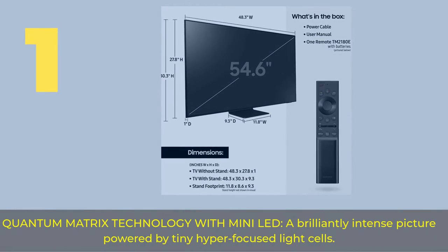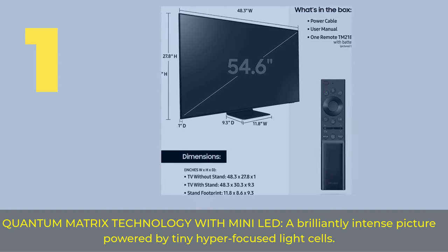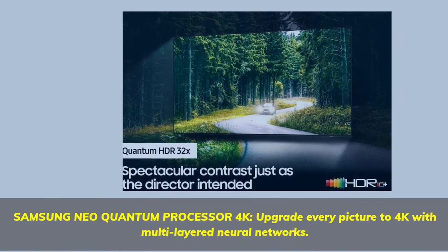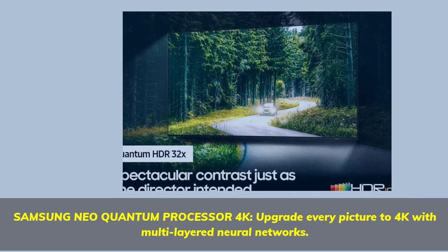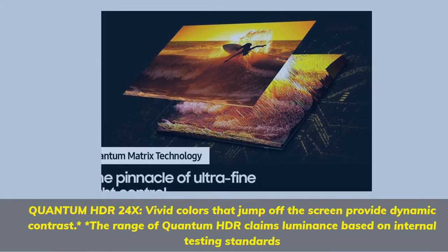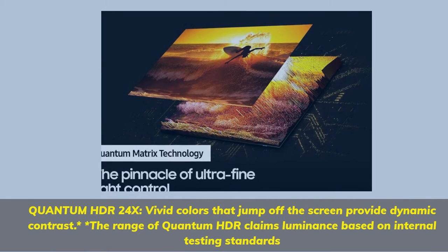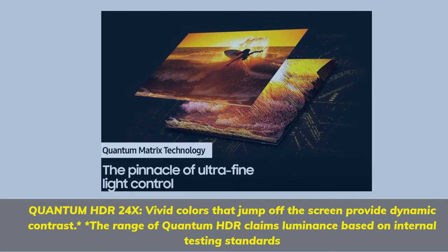Number 1. Quantum Matrix Technology with Mini-LED, a brilliantly intense picture powered by tiny hyper-focused light cells. Samsung Neo Quantum Processor 4K — upgrade every picture to 4K with multi-layered neural networks. Quantum HDR 24X, vivid colors that jump off the screen provide dynamic contrast. The range of Quantum HDR claims luminance based on internal testing standards.